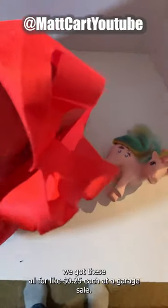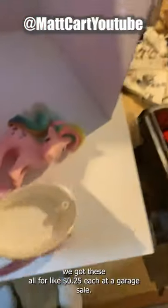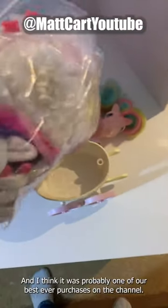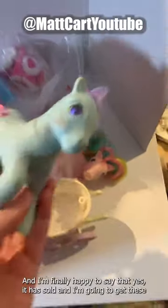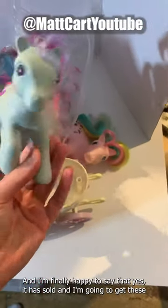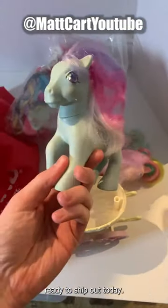Believe it or not, we got these all for like 25 cents each at a garage sale, and I think it was probably one of our best ever purchases on the channel. I'm finally happy to say that yes, it has sold, and we're gonna get these ready to ship out today.